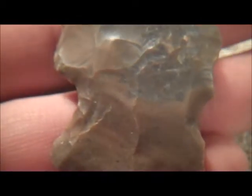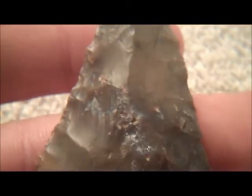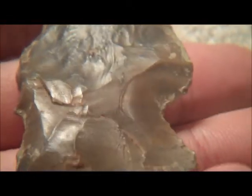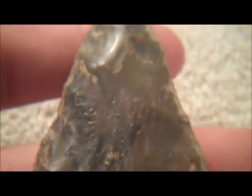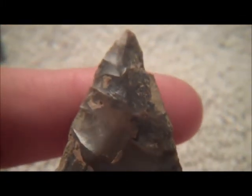The next point my wife actually found. This is the biggest point that I own. Kind of got brown and different colors in it. It's been broke right there, but it was a big point. She screamed, 'Oh my gosh, I think I found one.' And I said, 'Yes you did, honey.'